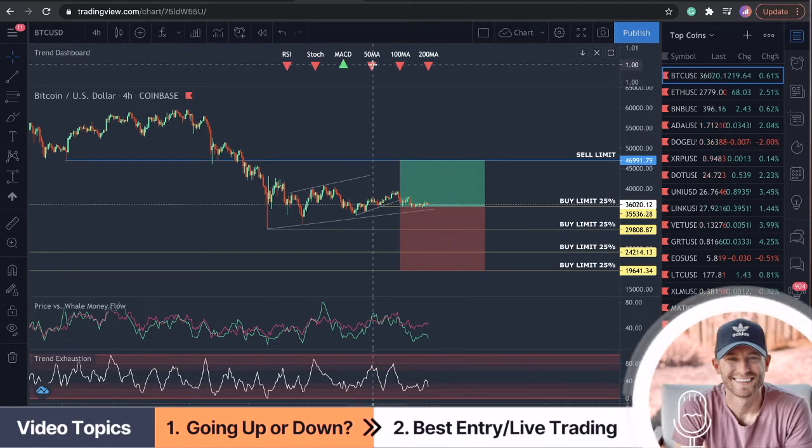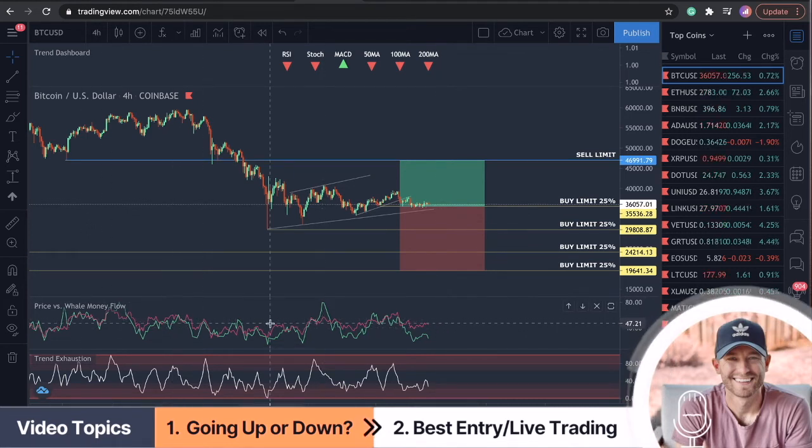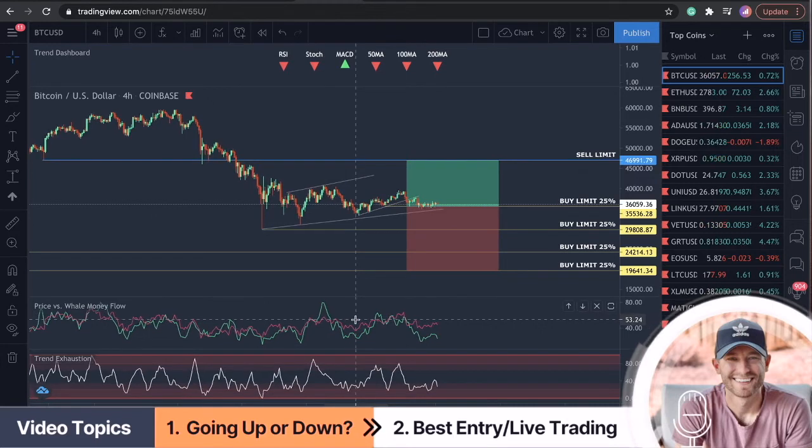When you see the price below these strong moving averages, people are looking for sell positions, which tells me that I need to watch out because retail traders are looking to sell this off. Conversely, when this is majority green, people are looking to buy in the market, and that is buying pressure I'm looking for from retail traders. We need to be paying attention to the price versus the whale money flow — possibly the most underestimated indicator you guys don't have on your chart yet.